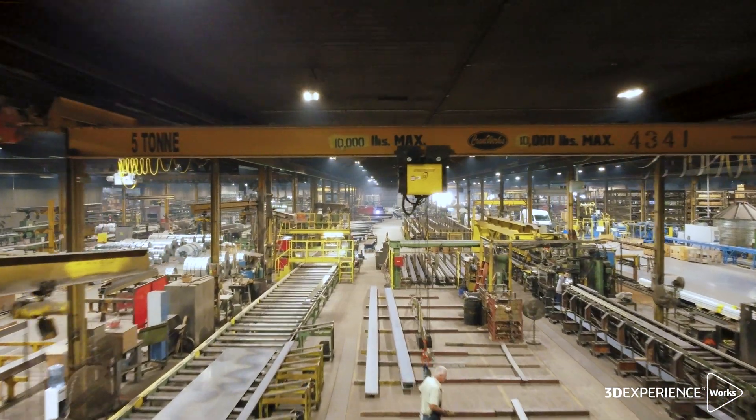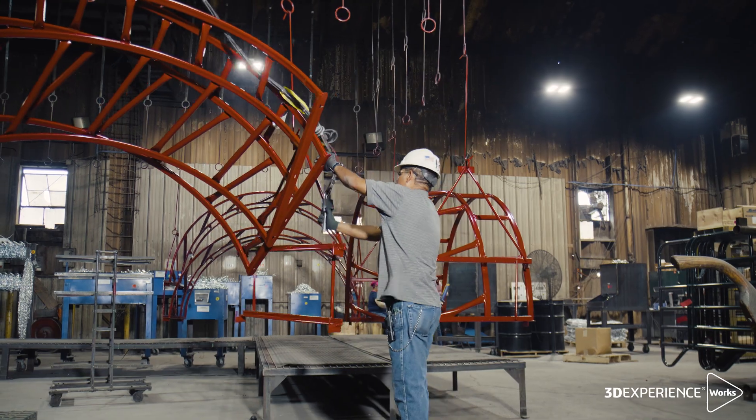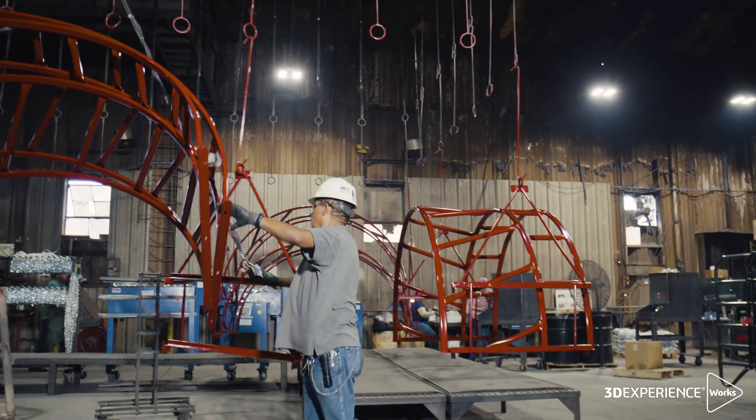We also do grain bins and custom fabric work all the way down to livestock handling equipment, livestock gates, stock tanks — just really diversified in the product that we produce.